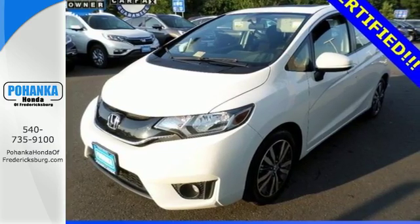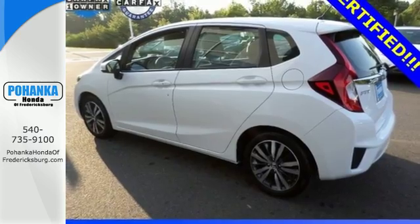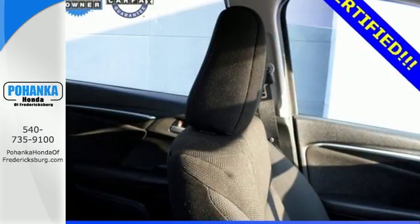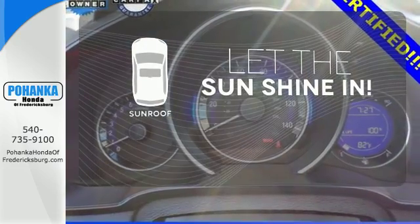Plus, with its iVTEC engine with EarthDreams technology, multifunction steering wheel, Bluetooth connectivity, and rear-view camera, you'll ride in convenience and style. Let the sunshine and fresh air in with the sunroof.